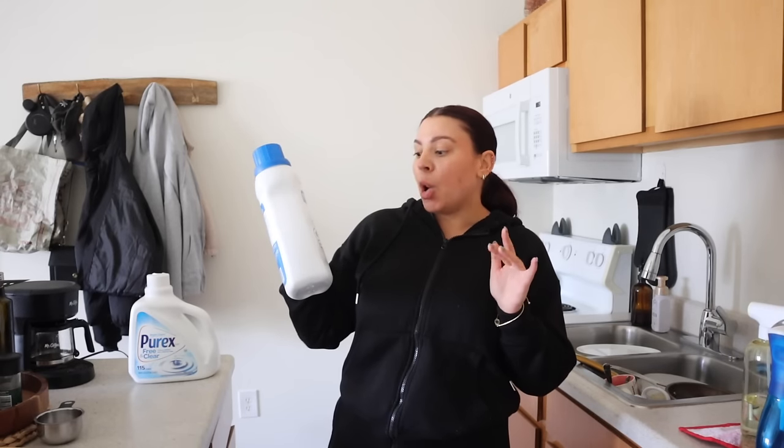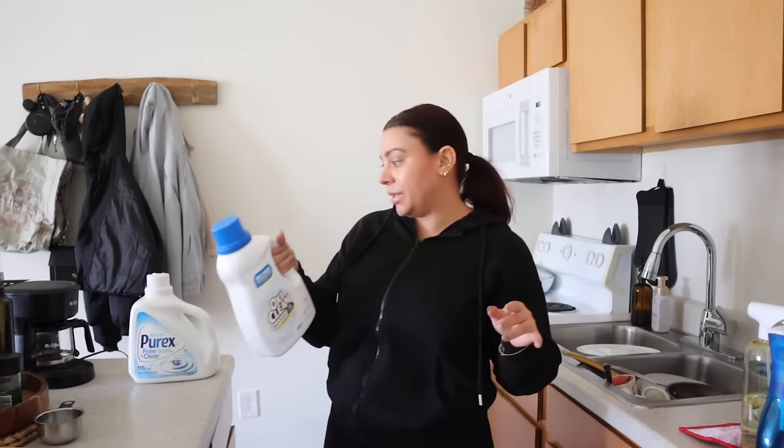I also got OxiClean White Revive detergent for my towels and bed sheets, plus a bunch of cleaning stuff — a new mop, bathroom cleaner, and different scrubbers. I left it all in the car because I have just under two weeks until I get the keys to my new apartment. My plan is to go straight there on the first day and just deep clean the whole place.